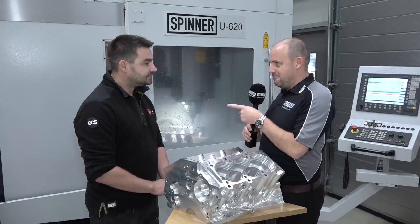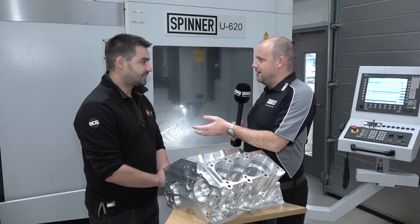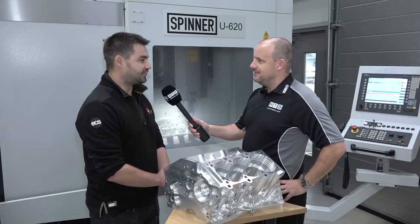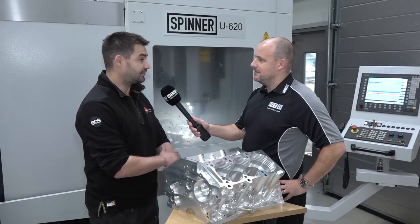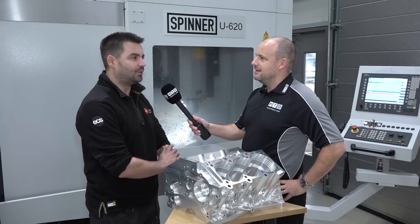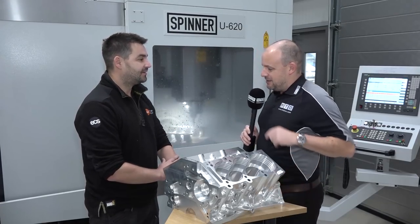You told me earlier off camera about an example where a customer came to you and said, 'I need this engine in two weeks' time,' and you managed to deliver it, didn't you? Yeah, so it's a local customer with a drag car. He built a car in a quite ridiculously short time period and approached us about designing and making the inlet manifold. I can't remember the exact time, but it was roughly around about two weeks from design to on the car.